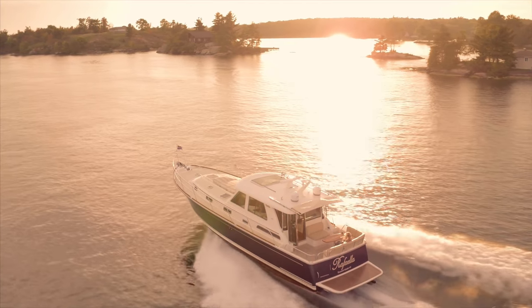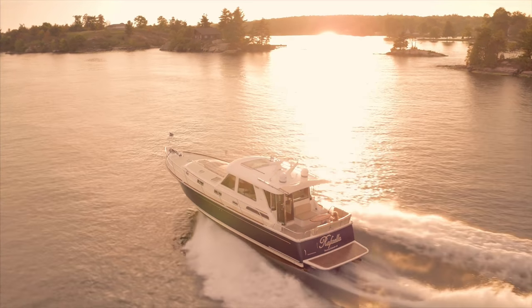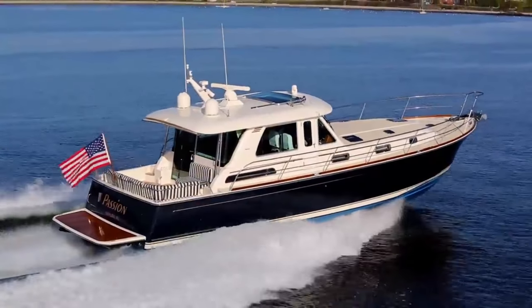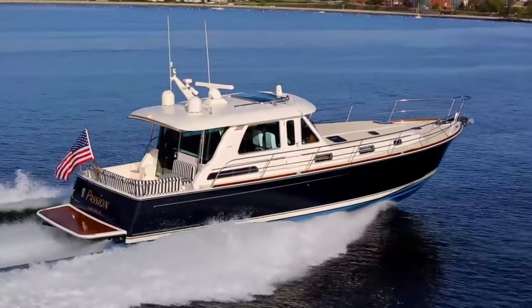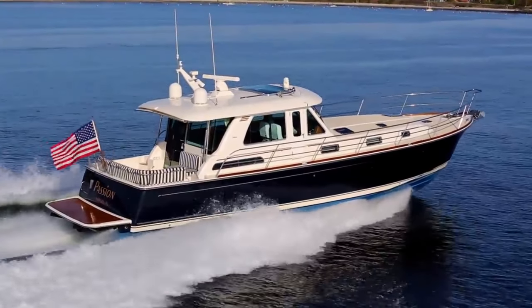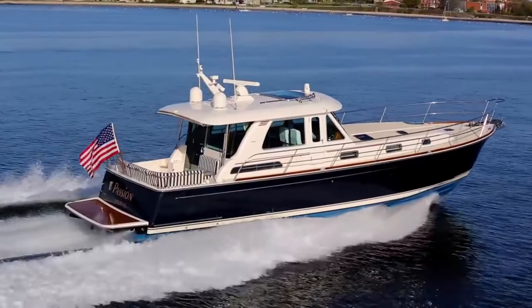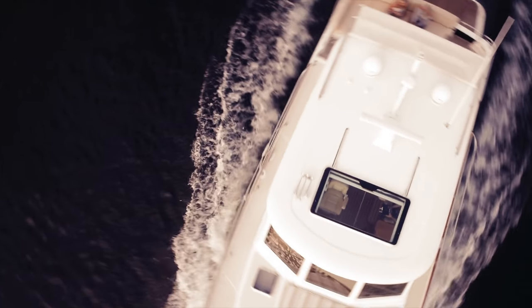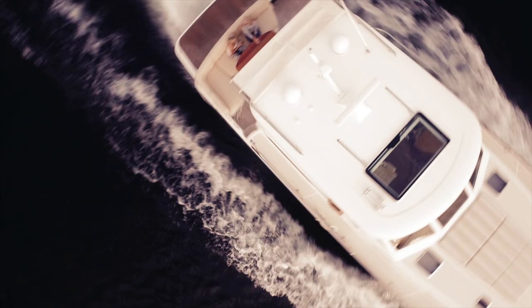Welcome to the Sabre 48 Salon Express. The Sabre 48, introduced in 2011, is one of the best-selling Sabre models in our history. Designed for performance and precision control, her captain can feel confident in any situation, from maneuvering into a tricky slip, to difficult conditions, and everything in between.